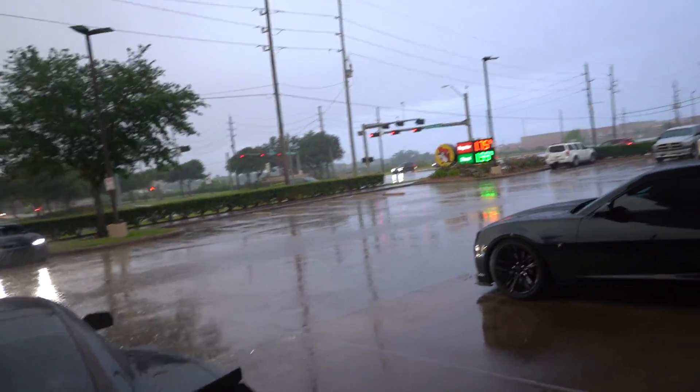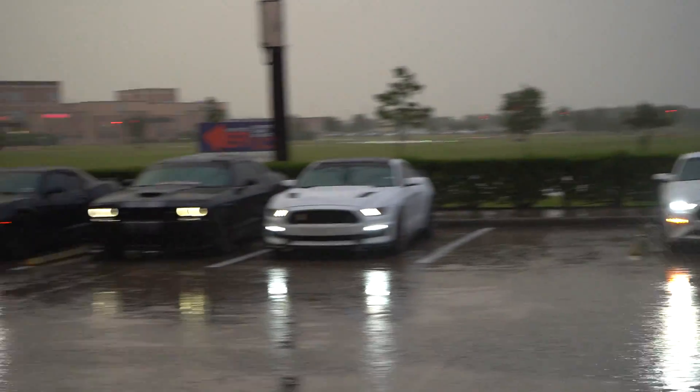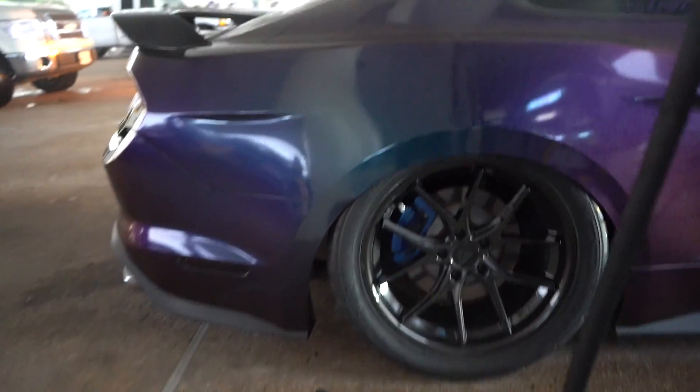Looks like it's raining a little harder if anything now. We still got a bunch of boys here though. Some of them have rolled out, but look how low this EcoBoost is — he lowered even more from the last video. That is insane.